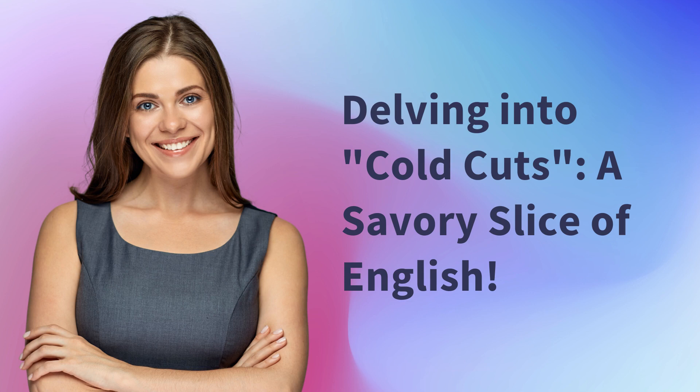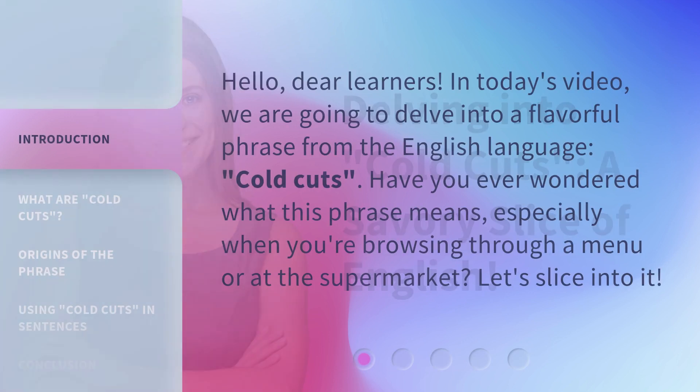Delving into cold cuts — a savory slice of English. Hello, dear learners. In today's video, we are going to delve into a flavorful phrase from the English language: cold cuts. Have you ever wondered what this phrase means, especially when you're browsing through a menu or at the supermarket? Let's slice into it.